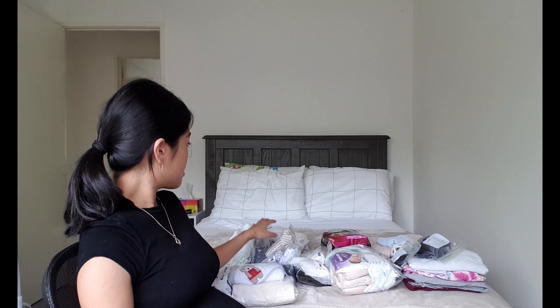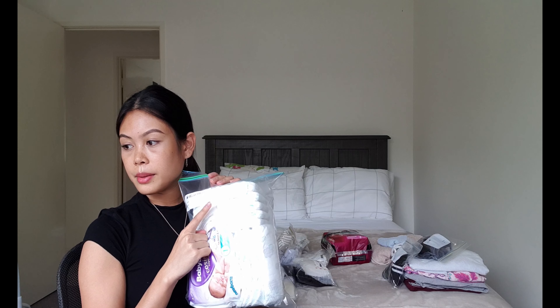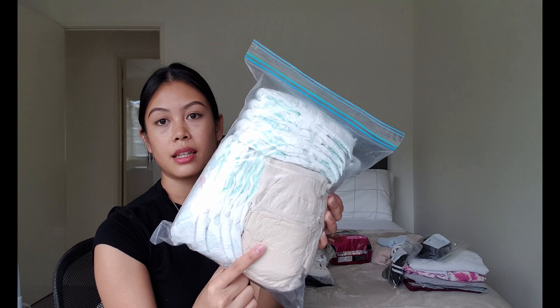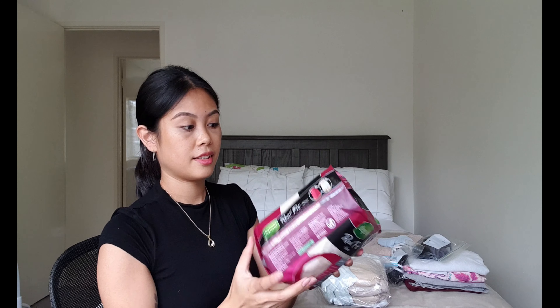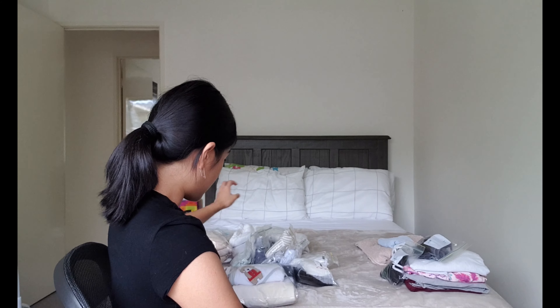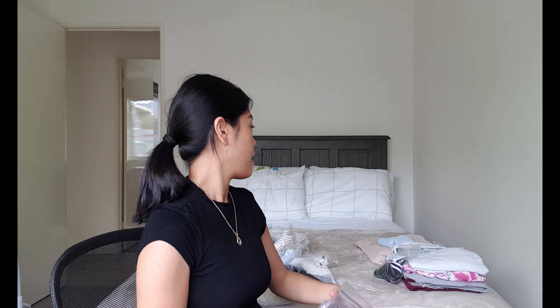The first thing — obviously nappies. These are Huggies nappies. This is a sample nappy that I got. And I also have this other pack that I bought just in case, because you never know.